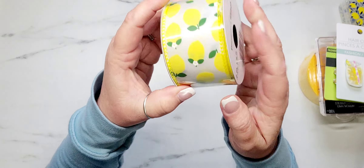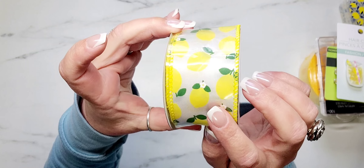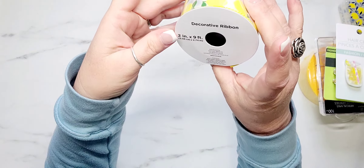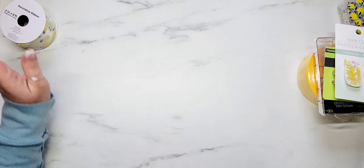I picked up one thing from Dollar General and I thought this was really pretty. It's just a roll of decorative lemon ribbon — I think it was $2 and it's two inches by nine feet.